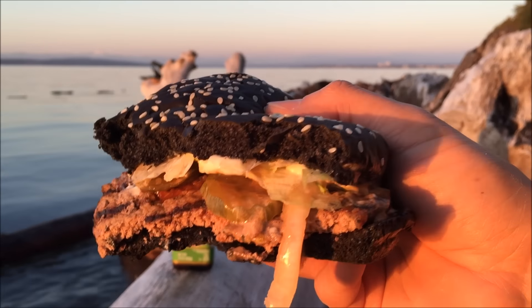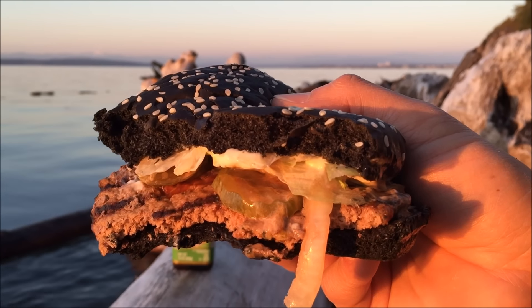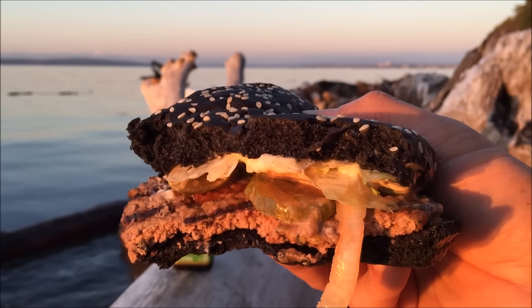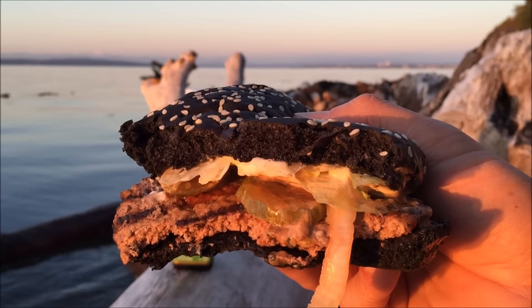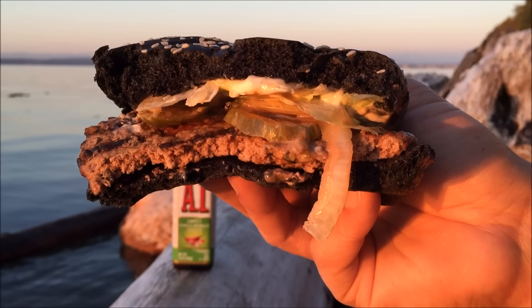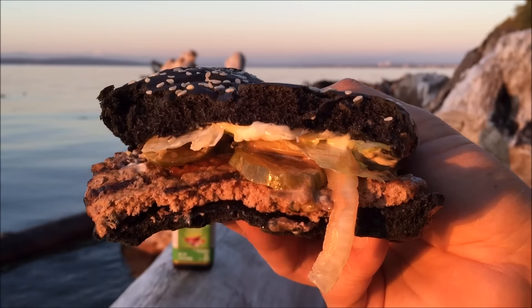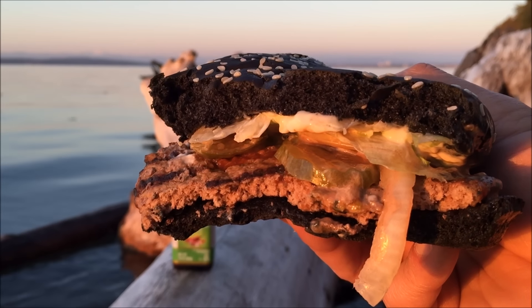Personally, I think a black color bun seems kind of weird, because it doesn't look that enticing at first. But when you bite into it, it's actually pretty good. Now if somebody came out with a red bun, or even some orange, lime, green — who knows, man? The possibilities are out there. On a scale of 100%, I'm going to hook this up with an 87%. Only available from your local Burger King.